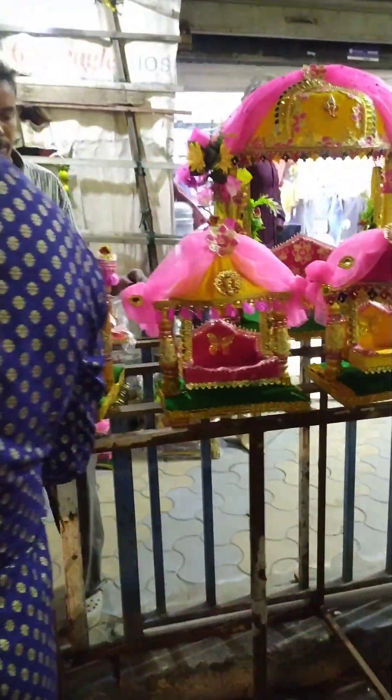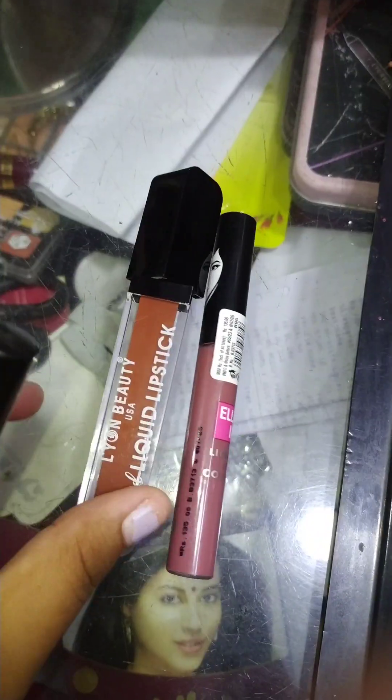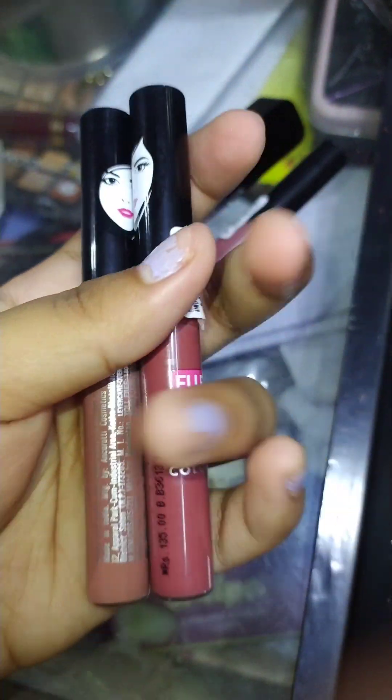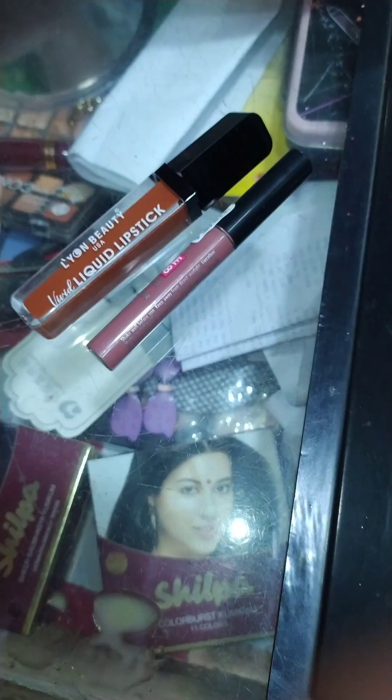I also found that this beauty is not the same as the beauty products. I found the beauty products in the beauty products.